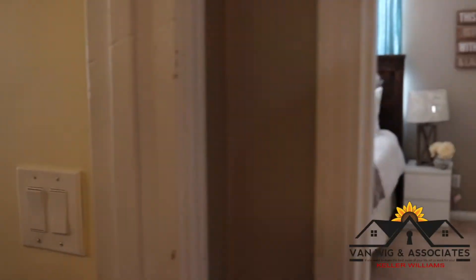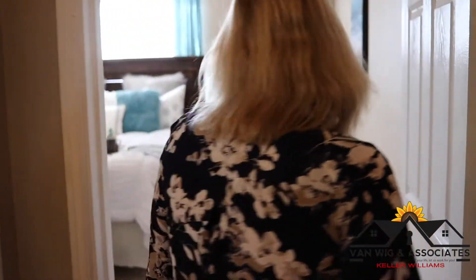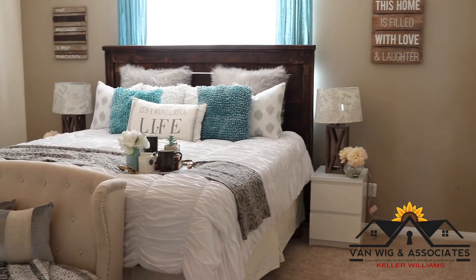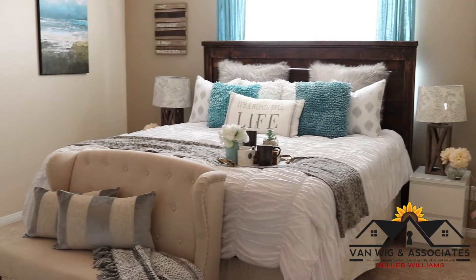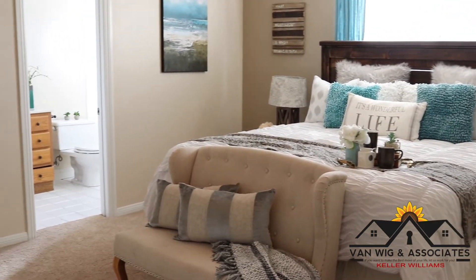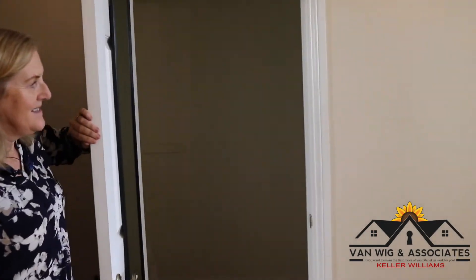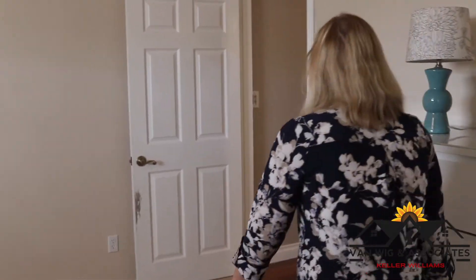We're going to go through to the master now. The master has brand new carpet and a king-size bed, so you can see the room has quite a lot of space around it. There's a nice big walk-in closet and an attached bathroom. Let's walk back through the family room and take a look at the backyard.